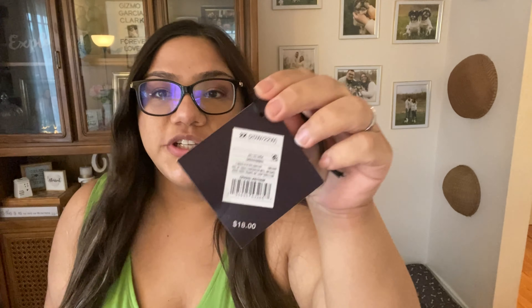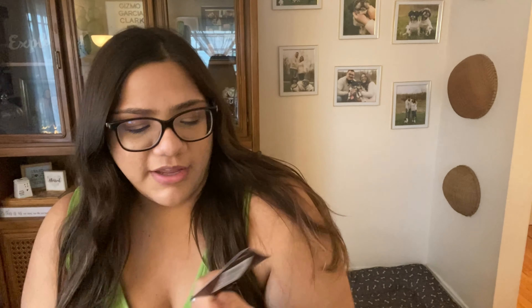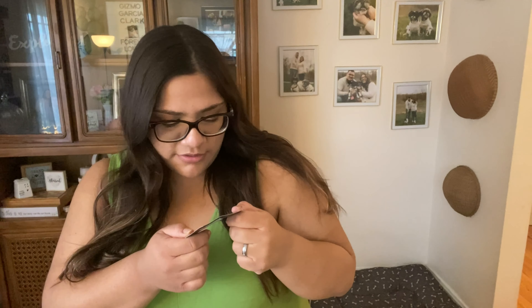Let me grab the tags because I want to see how much this was originally. The tag here says it was originally eighteen dollars, but on the back you can see it was on clearance — I can't really make out how much it was because it's kind of faded.